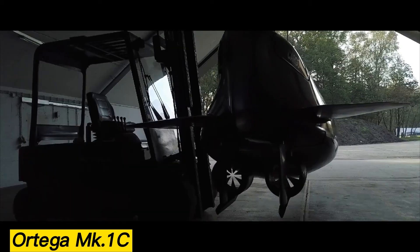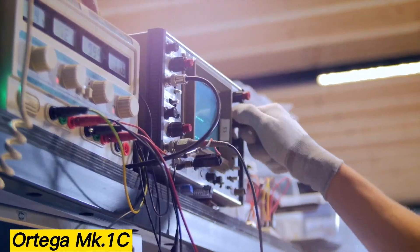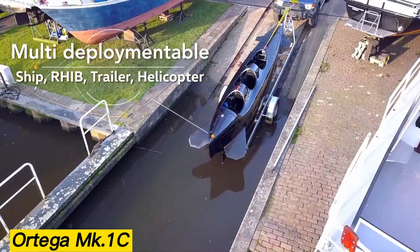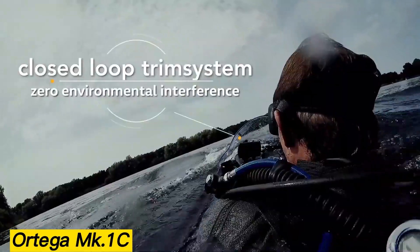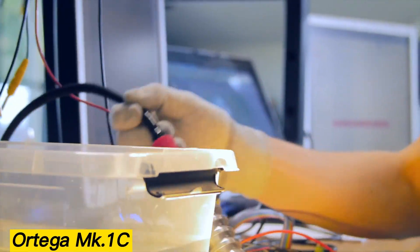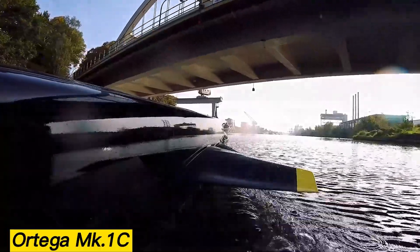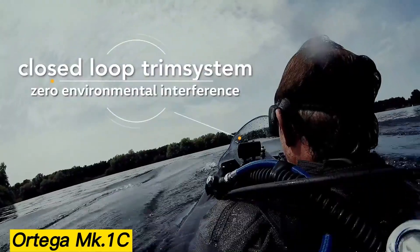Ortega Memkap 1C. Developed by Dutch experts, the Ortega Memkap 1C is a sleek three-seater submarine that looks more like a Formula One car than a traditional sub, thanks to its aerodynamic shape and seating layout. It can reach speeds of 10 miles per hour on the surface and up to 13 miles per hour underwater. Powered entirely by electric motors, a single charge gives it a range of over 62 miles. The submarine is capable of diving to depths of 310 feet, supported by advanced safety features including 3D sonar for high-speed environmental scanning, infrared cameras, and an onboard air tank. Its cargo space also provides room for carrying specialized equipment, making it a versatile choice for both exploration and adventure.